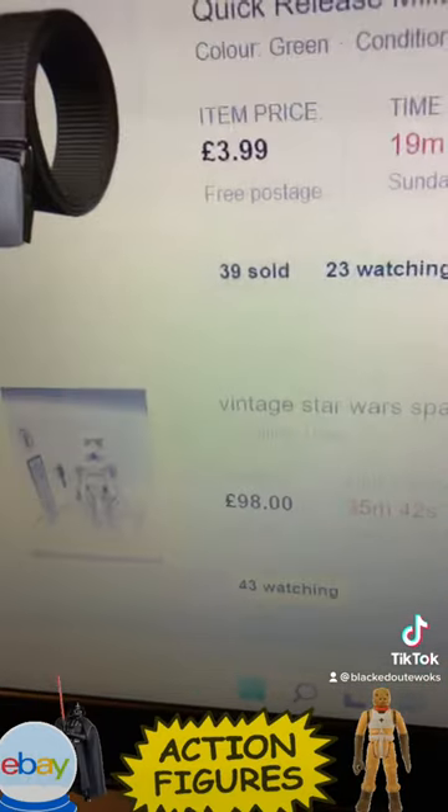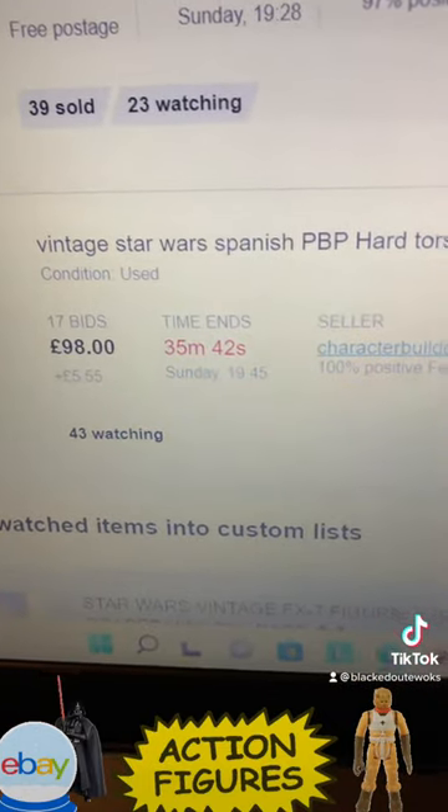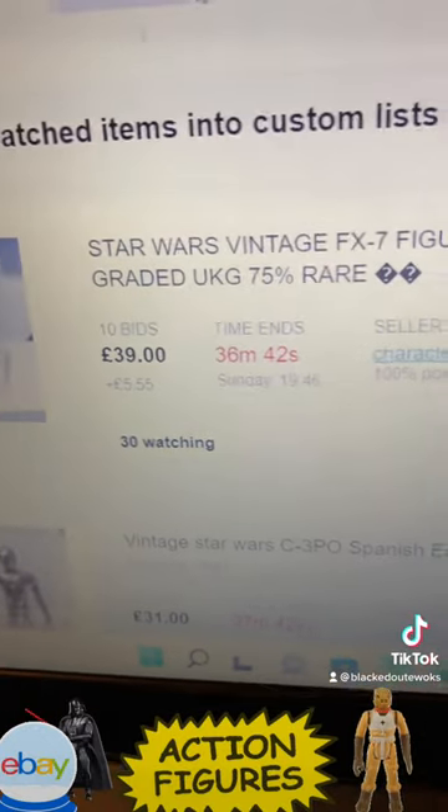There's also a PBP Hard Torso Stormtrooper, and there's an FX7 POC.